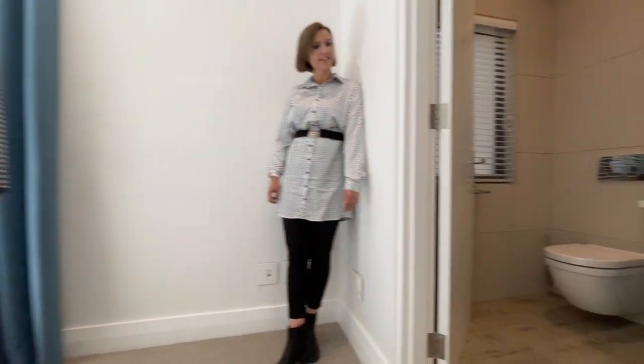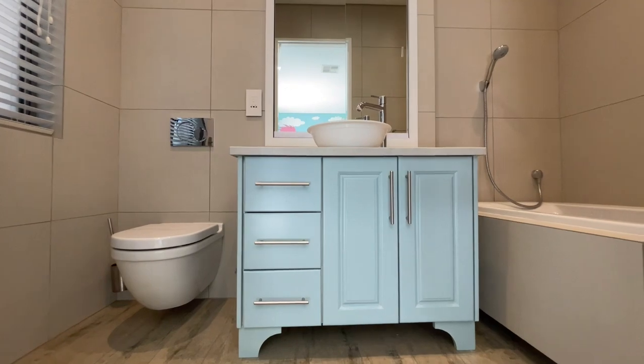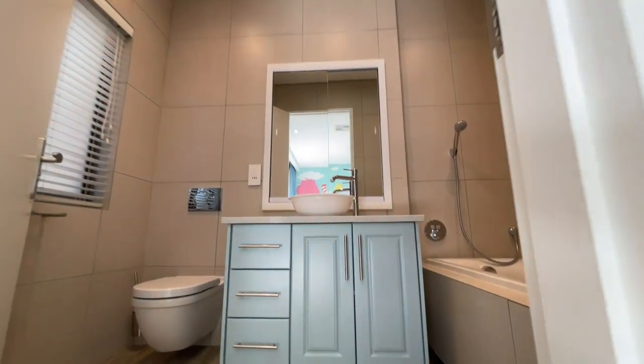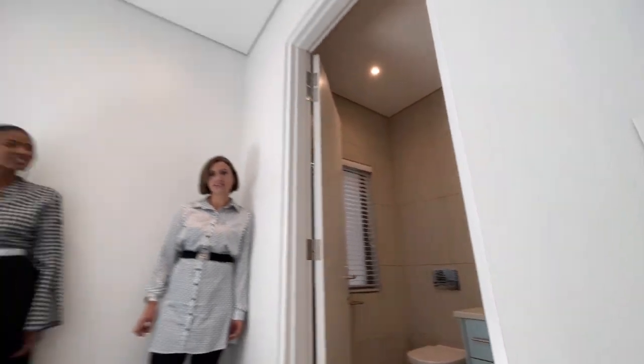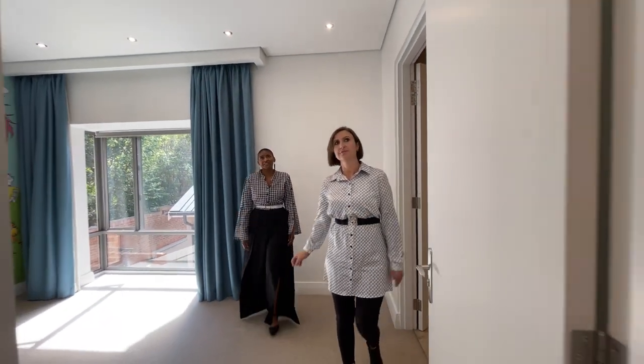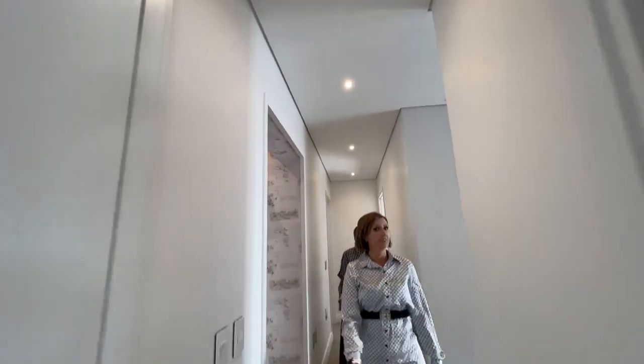Very cute bathroom again, and slightly different. Each bathroom has its own unique style, which is a great thing to see. And everything is perfection — this house is in immaculate condition. Bring your clothes and that's all you need to do. Lots of light, very high ceilings. Definitely.